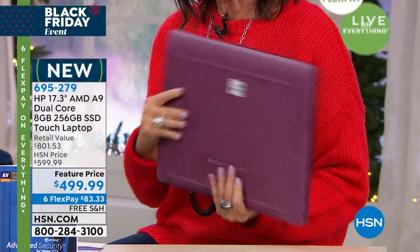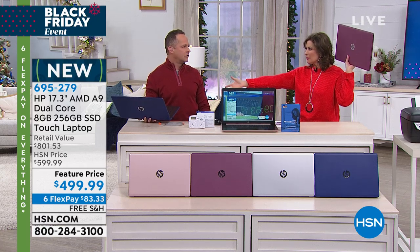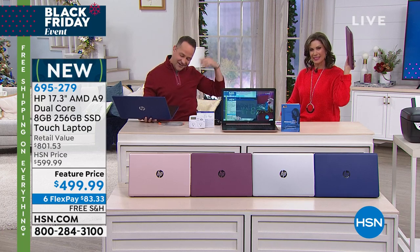Five pounds — just over five pounds — and the battery life is about eight hours depending on usage. I can't believe I can do this with a 17-inch! You do a lot of shoulder presses at home — I can tell by looking. Five pounds. I have five-pound weights at home. That's my workout.